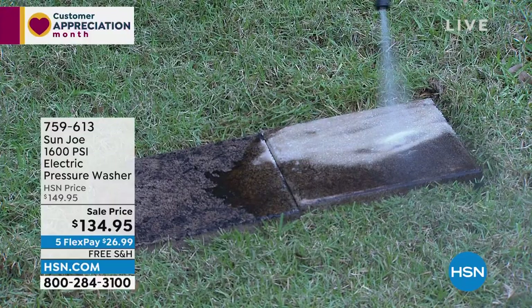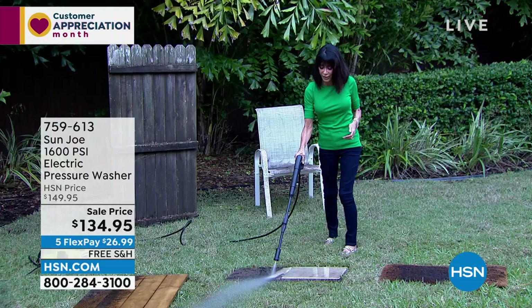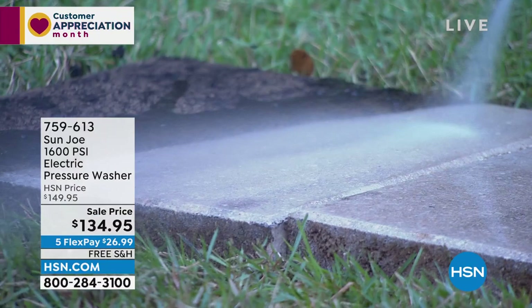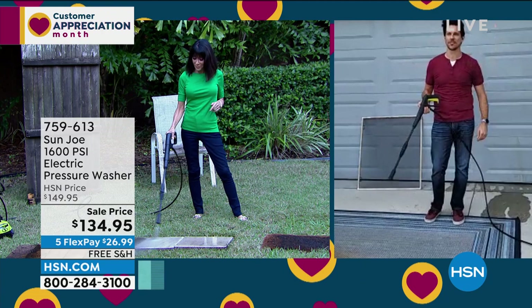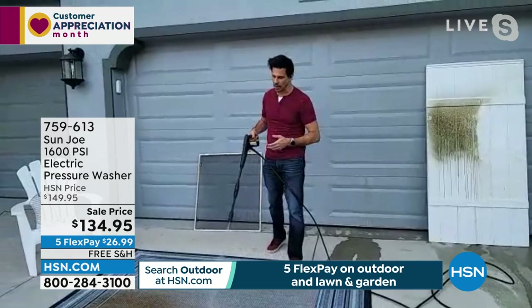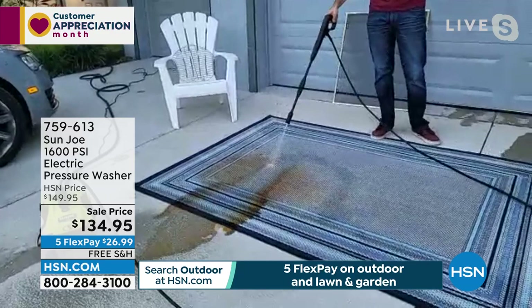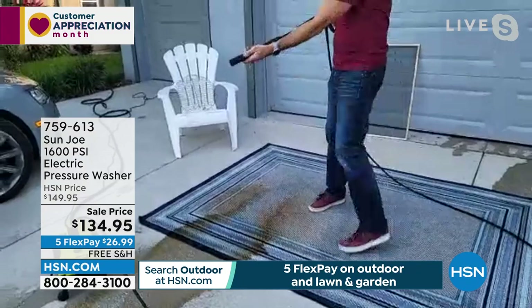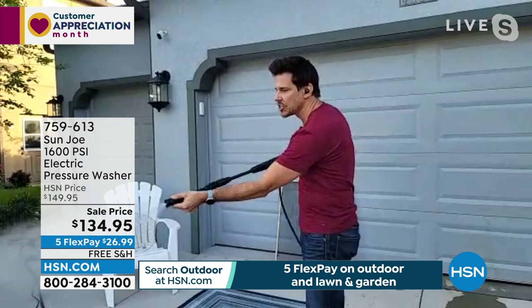What about the tile? With 1,600 PSI, it's great for getting all that yucky stuff built into the grout. One of the great things about this is it's so sleek and simple. When you want to change the spray, it's a simple nozzle adjustment — I just turn it. I can go from a fan to a medium to a laser point. You never want to use the laser pointer on the car though — turn it to the fan for that.